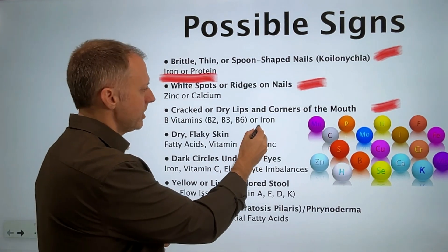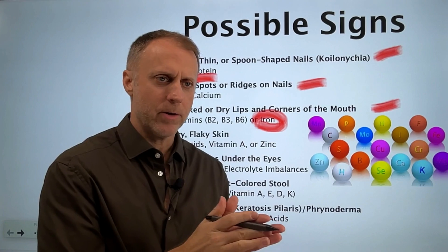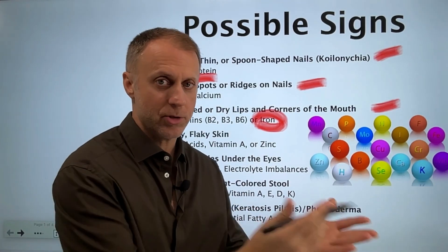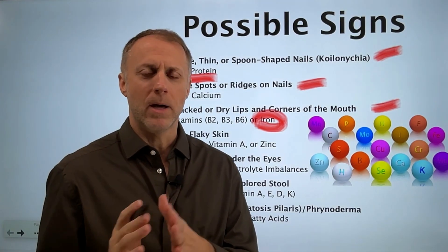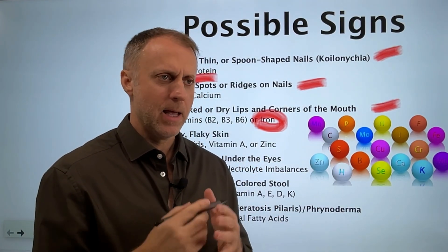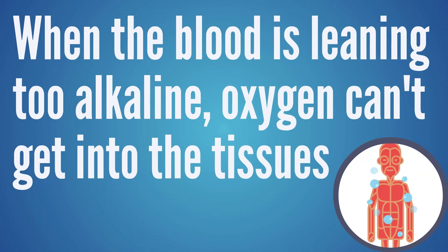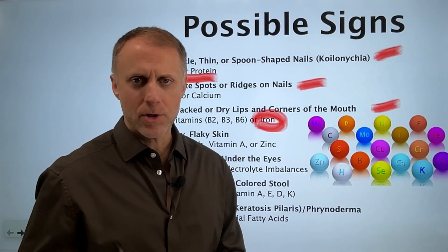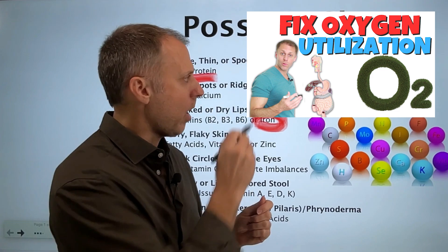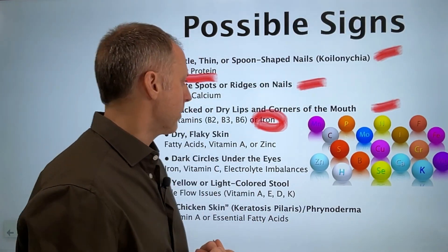When looking at iron problems, sometimes it's not that the person doesn't have enough iron — it's that the blood is leaning too far on the alkaline side. That's when the Bohr effect kicks in, which tells us that when the blood is too alkaline, oxygen can't get down to the tissues because it's being trapped in the blood. There's a link in the description for our video on oxygen utilization issues if you want to dig deeper.